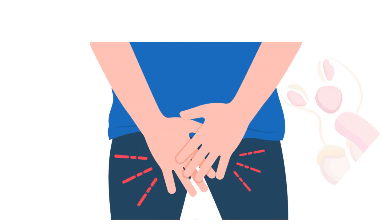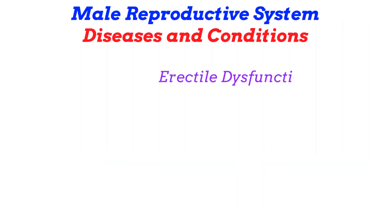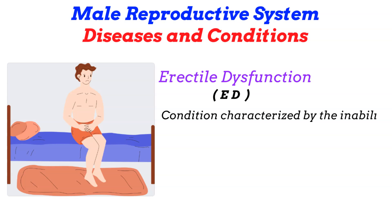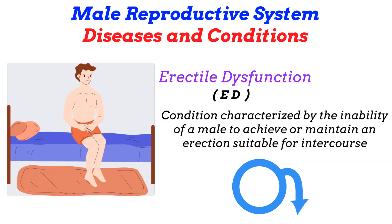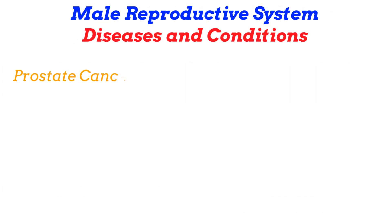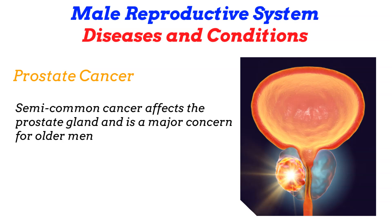Along with coordinated muscle contractions and the forceful expulsion of seminal fluids and spermatozoa comes the risk of diseases and other health-related conditions that could impact males. Let's review some of those diseases and conditions. Erectile dysfunction, commonly referred to as ED, is characterized by the inability to achieve or maintain an erection suitable for intercourse, and can significantly impact a man's quality of life. Prostate cancer affects the prostate gland and is a major concern for older men; regular screenings are crucial for early detection and effective treatment.